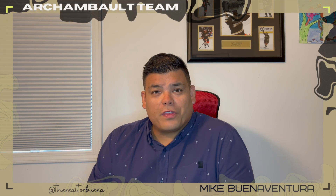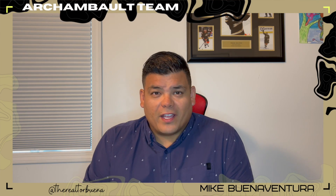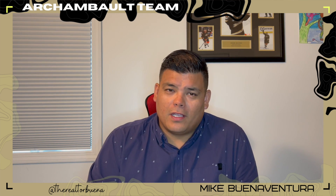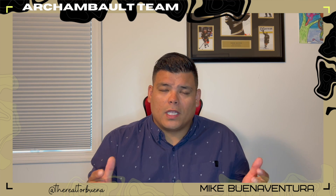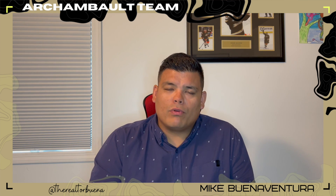Hey everyone, Mike Bonaventura here with the Archambault team at Century 21 Advanced Realty. Thanks for joining me today. We're going to talk about pre-approvals. So you've gone to the bank, sat down, they've looked at your history, and said you're pre-approved — amazing. Now what? Let's go buy a house? Not that simple.